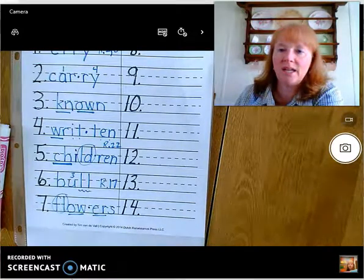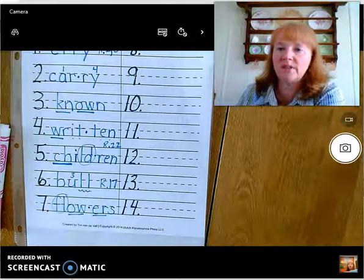That's our list for today. Practice those and we will have another video Wednesday. Bye!